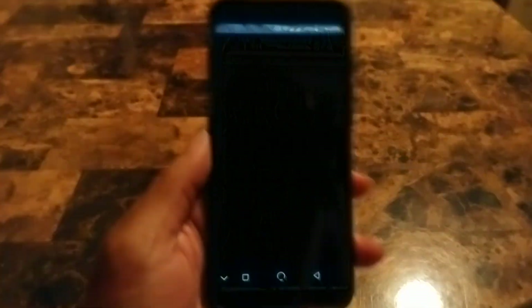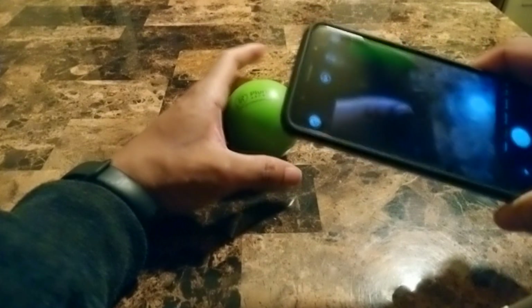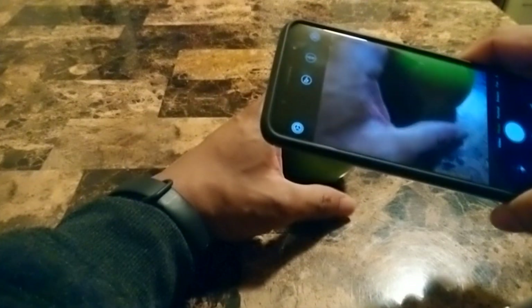Let's see if the camera has improved or anything like that. I got this little stress ball — let me see if I can keep it in place. Let's see if the camera has a snappy shutter.